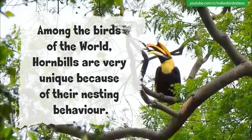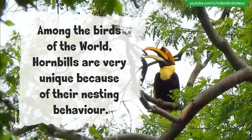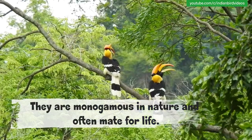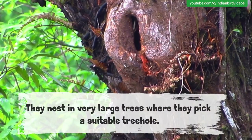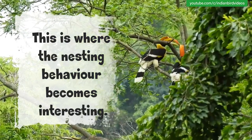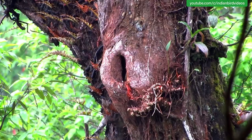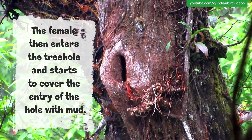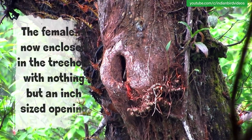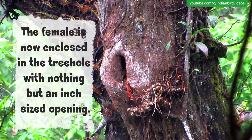Among the birds of the world, hornbills are very unique because of their nesting behavior. They are monogamous in nature and often mate for life. They nest in very large forest trees where they pick a large tree hole. This is where the nesting behavior becomes interesting — the female then enters the tree hole and starts to cover the entry of the hole with mud. The female is now enclosed in the tree hole with nothing but an inch-sized opening.